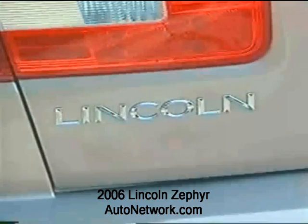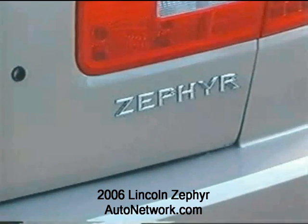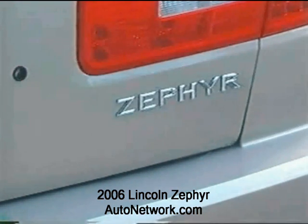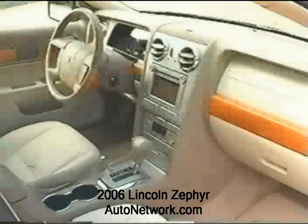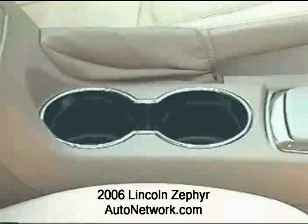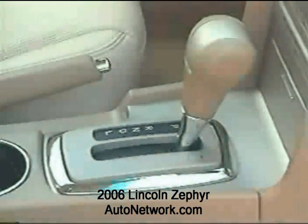Lincoln's signature waterfall grille, jewel-like projector headlamps, and large tail lamps carry over to the Zephyr's stylish design. The well-appointed interior also features a CD player, MP3 player, universal garage door opener, and much more. Safety features include side airbags, anti-lock brakes, and traction control, to name a few.